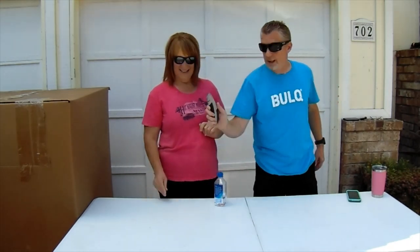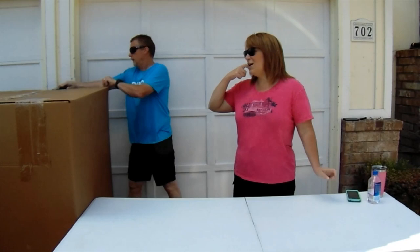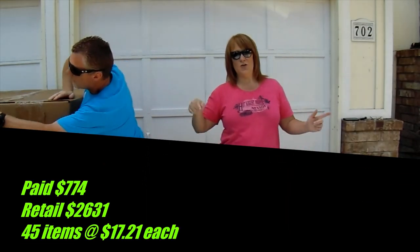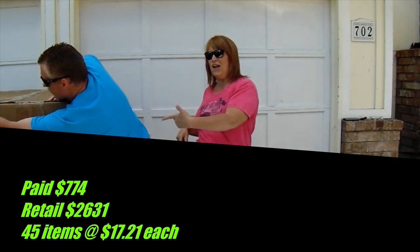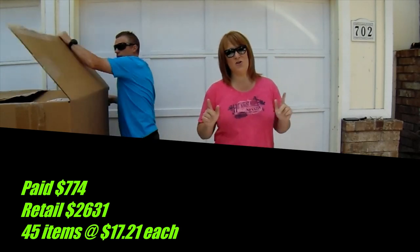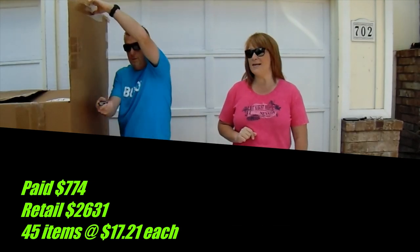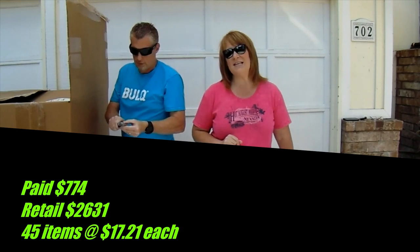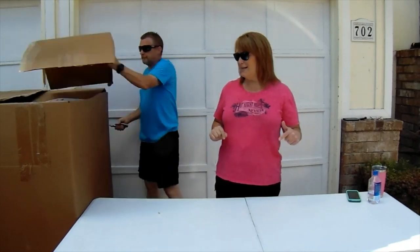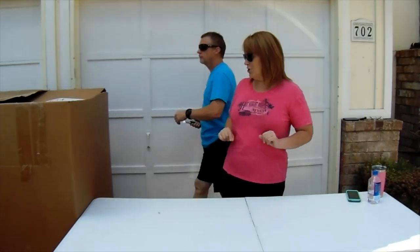Pretty excited to get into this one. We're going to start cutting it open and see what we've got. This is a customer return, uninspected. We paid to the door — the shipping, the fees, the whole shebang — seven hundred and seventy-four dollars. It retails at two thousand six hundred and thirty-one dollars with 45 pieces, breaking down to seventeen dollars and twenty-one cents per piece.